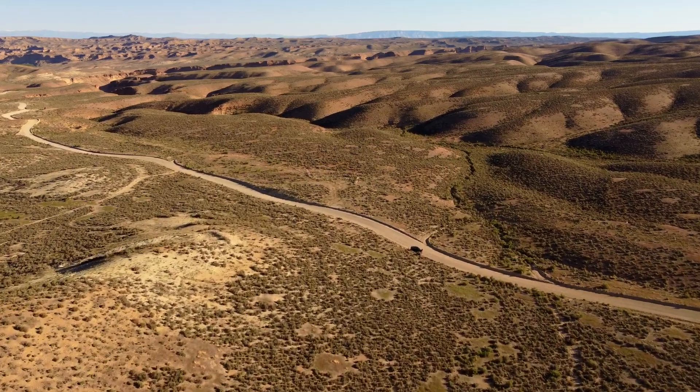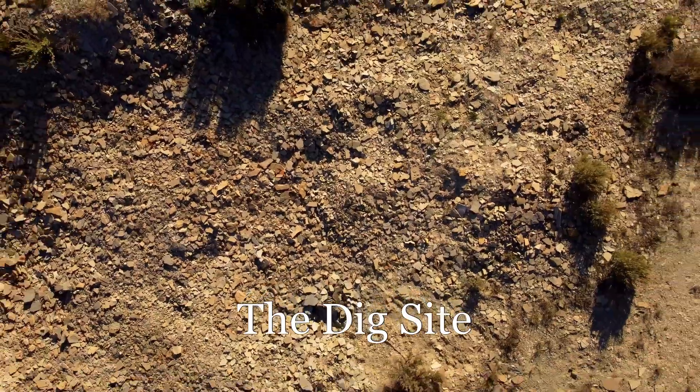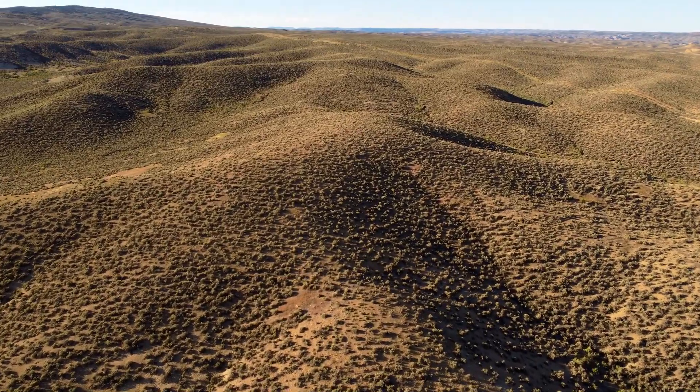Two nights before, we arrived at another Green River Formation fossil site. Exhausted, we slept in the car. At sunrise, we woke up to this desert landscape.